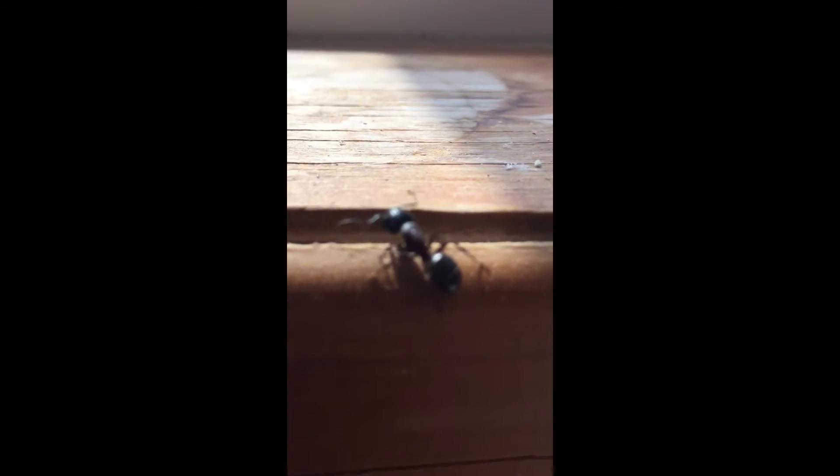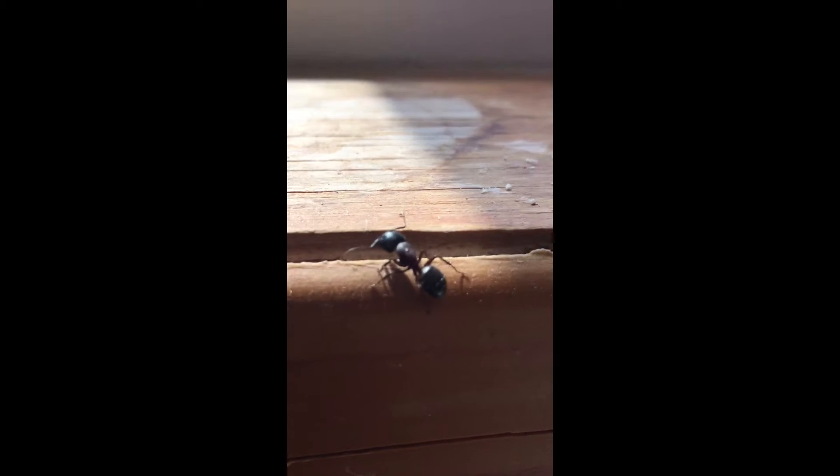These large ants are kind of like a bodyguard and they also have large mandibles, otherwise known as teeth. If we can see them, they're mad that I pried open their wall and gave them a sunroof today here at Paramount, and they're ready to come at me.